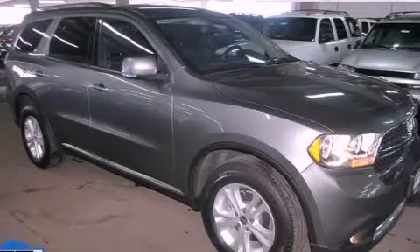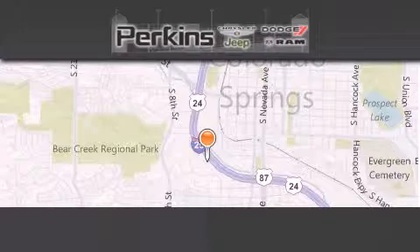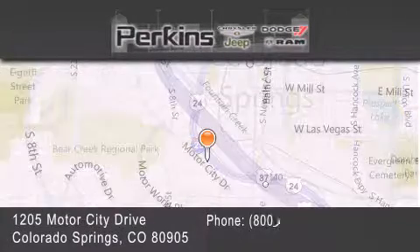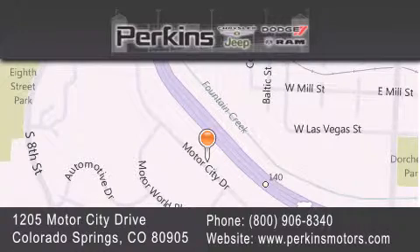Please call today to reserve this vehicle for a test drive. Perkins Motors is located at 1205 Motor City Drive in Colorado Springs. Our goal is to exceed all of your expectations to ensure that you'll return for future visits.